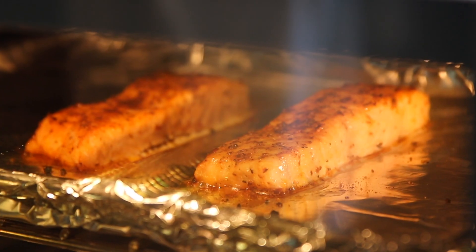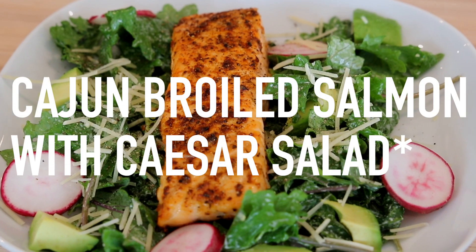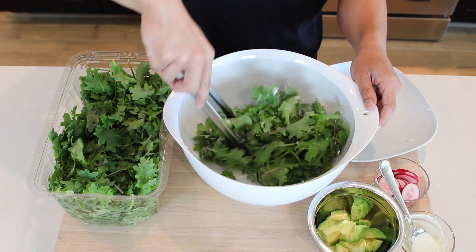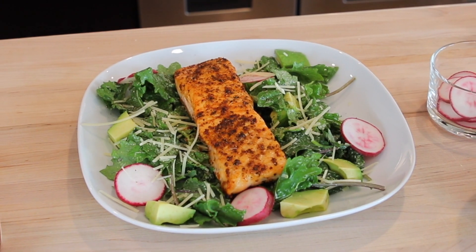Hey guys, welcome back to my channel! Today I'm going to share one of my go-to weeknight meals, which is Cajun broiled salmon with Caesar salad. I really like this dish for a weeknight because it's fast, there's very little cleanup, and it tastes great. It's also really easy to put together, so let's get started.